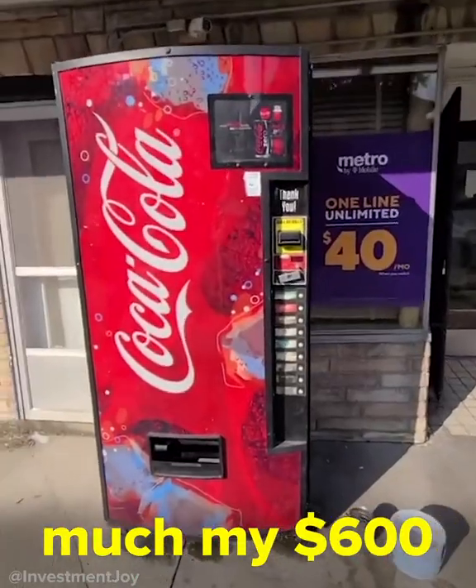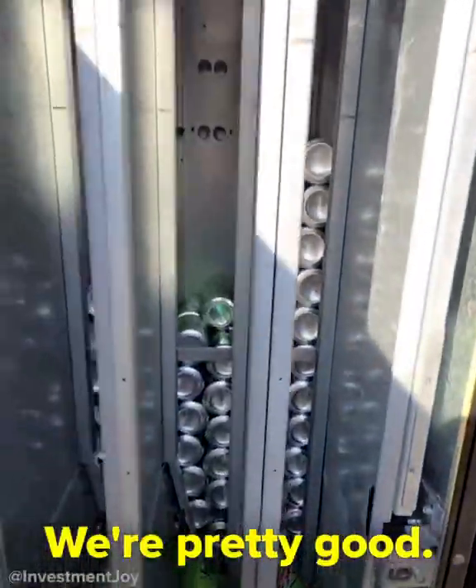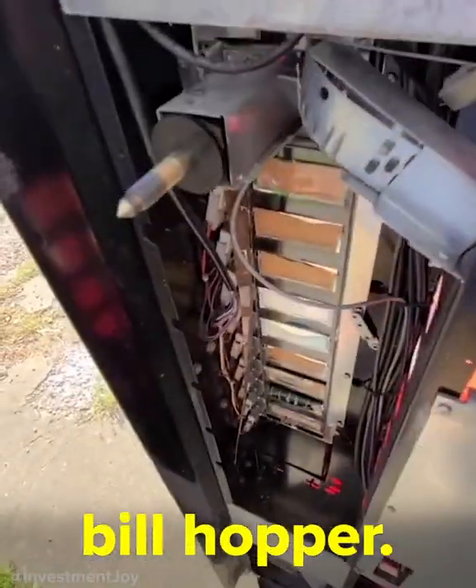Let's see how much my $600 Coca-Cola machine made this week. First we have to open it up and check the level of pop. We're pretty good — looks like we need some Mountain Dew, everything else looks good. We're going to open up the door and collect the $1 bills from the dollar bill hopper.